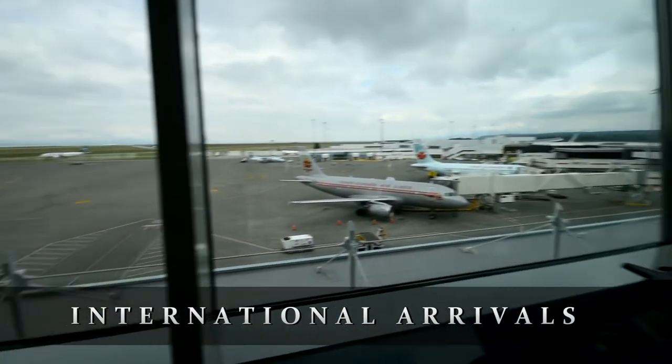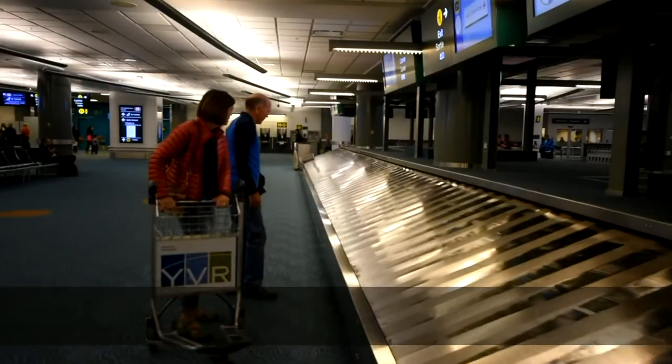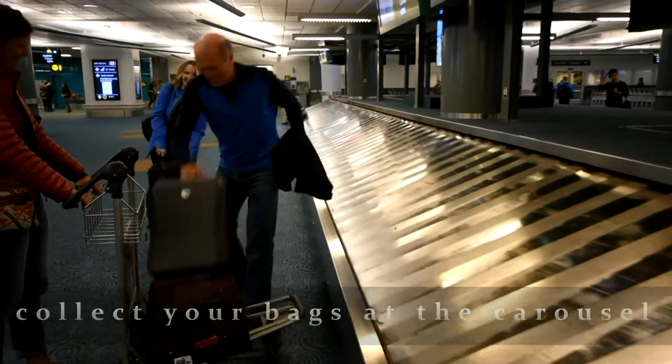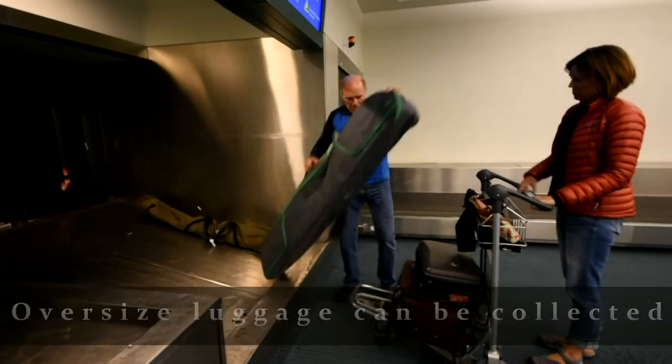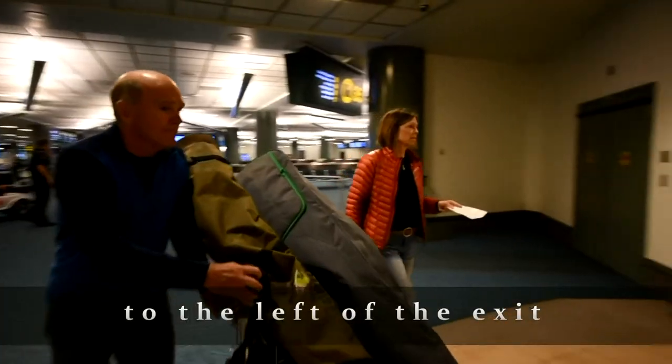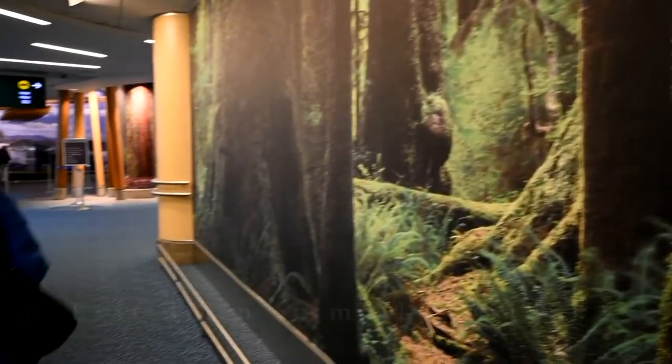After deplaning you'll be directed to Canadian Customs. Once cleared, collect your bags from the designated luggage carousel for your flight. The area for oversized luggage such as skis and bikes is to your left as you approach the exit. As you leave this area you will drop off your customs form and then enter a short corridor.